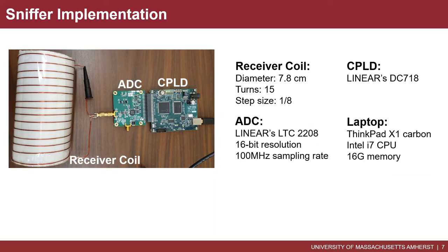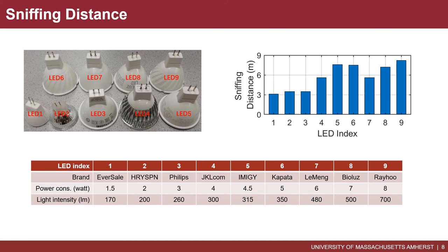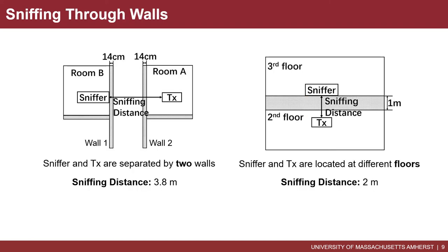Now let's look at our system. Based on the model, we addressed several technical challenges and implemented the system as presented. The receiver coils are self-made copper coils with a diameter of 7.8 centimeters. We conducted experiments with nine different LEDs with the parameters shown in the table. The obtained sniffing distance ranges from 3.1 meters to 8.2 meters, which are comparable to state-of-the-art VLC transmission distances. We also evaluated scenarios with two walls and when the transmitter and sniffer are located at different floors. For both scenarios, our sniffer works well.